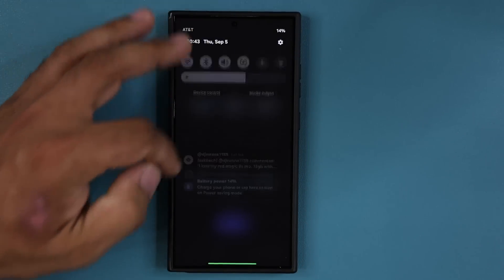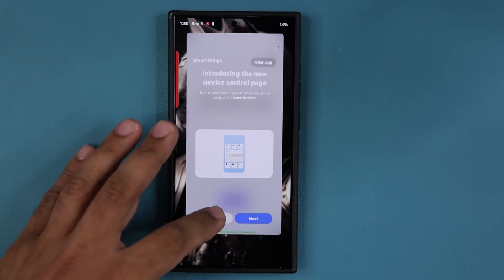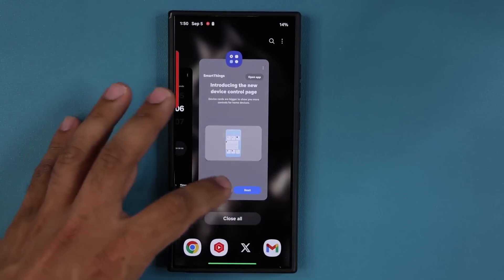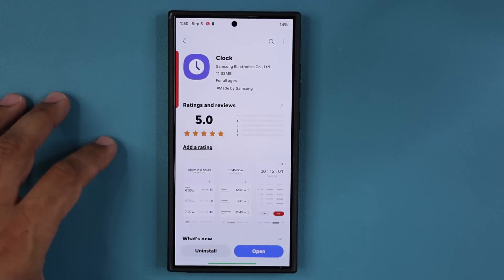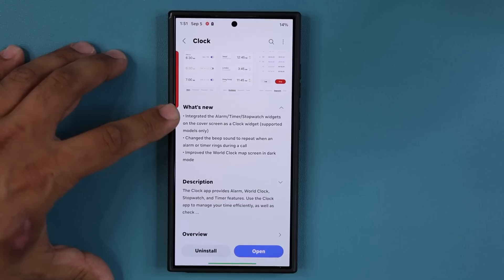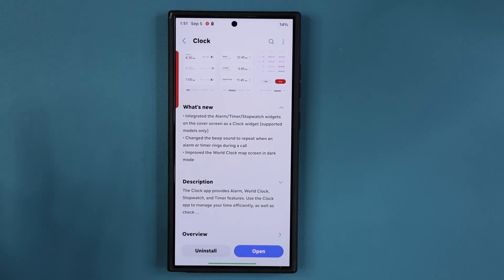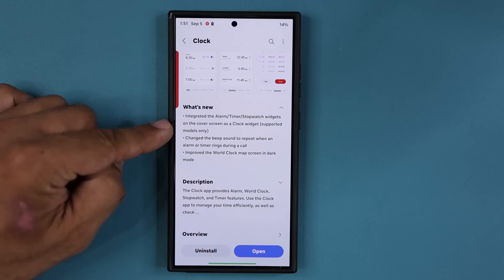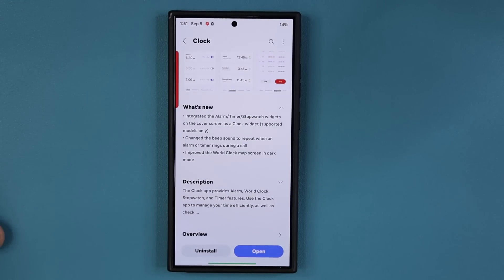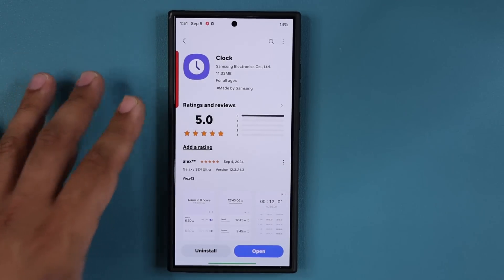The final thing I'm going to talk about is this: under 'What's New' it says the alarm, timer, and stopwatch widgets on the cover screen have now been integrated as a clock widget. The reason I cannot show this to you guys is because on my foldable phones this update still hasn't shown up — sometimes it takes a day or two to get to all the phones. But everybody will get this update with the new enhancements.